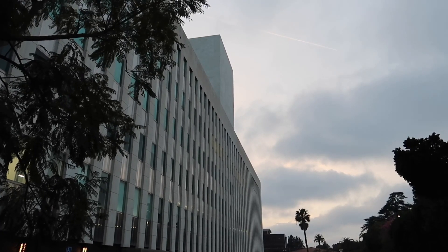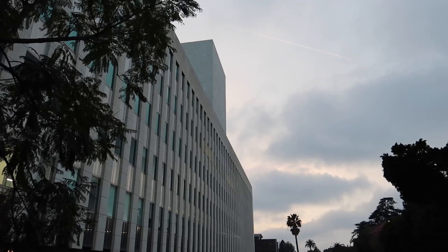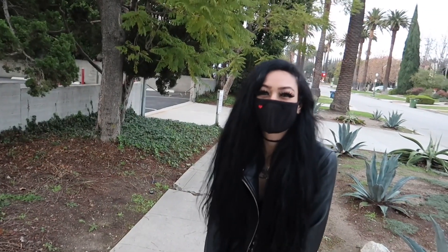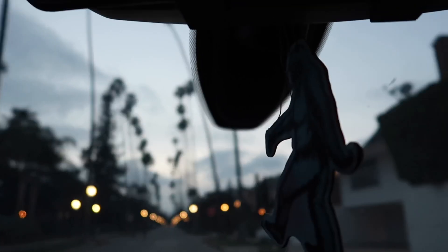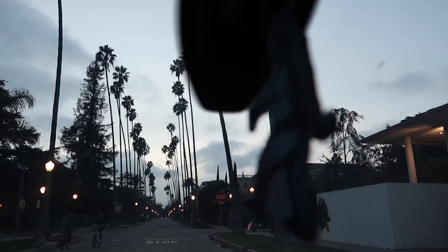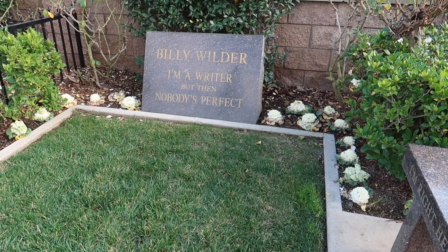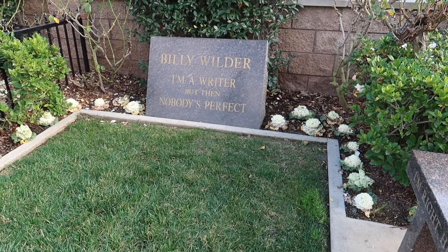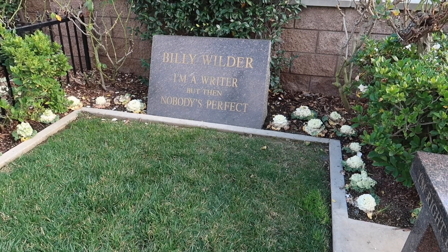Some late evening mowing outside of Norma Desmond's. Even though I did film all this in sequence in my journeys around Los Angeles today, nightfall is about to rear its head. There was one place I did swing by that I felt appropriate not to throw in sequence but to put at the very end.